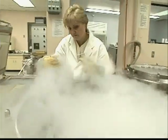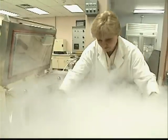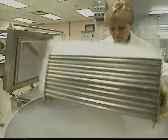Temperatures must be kept well below the critical temperature of minus 140 degrees Celsius. Above this temperature, the ice will re-crystallize, damaging the sperm.